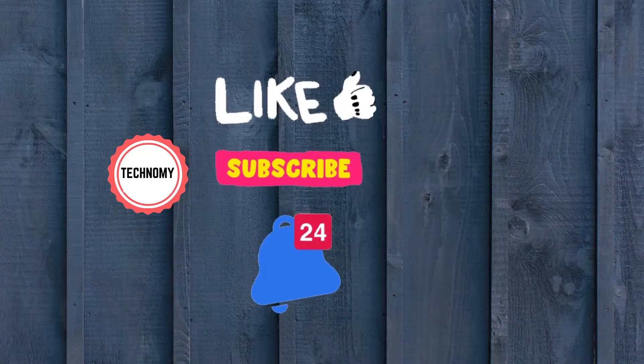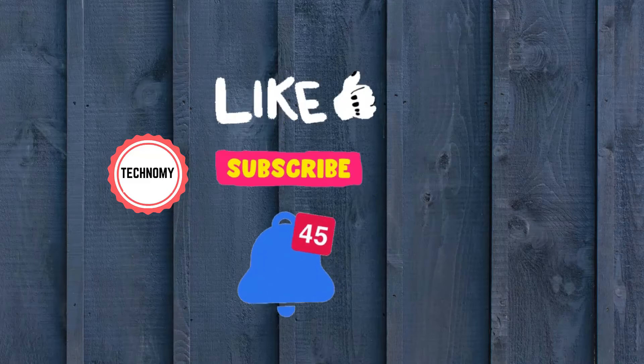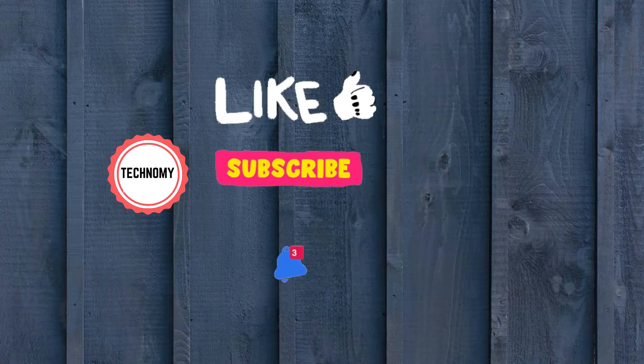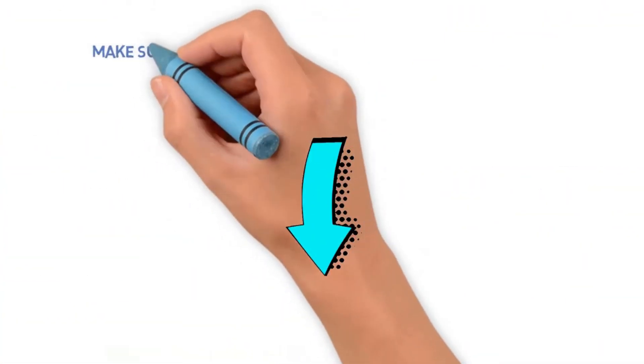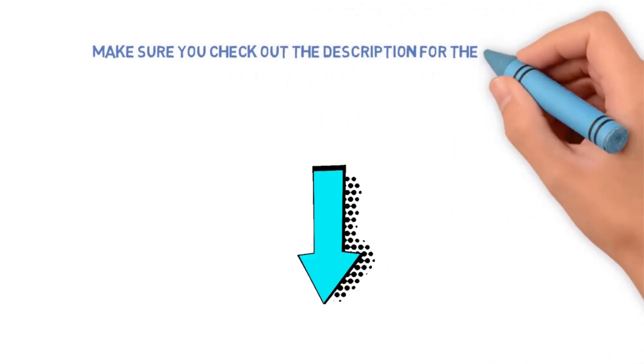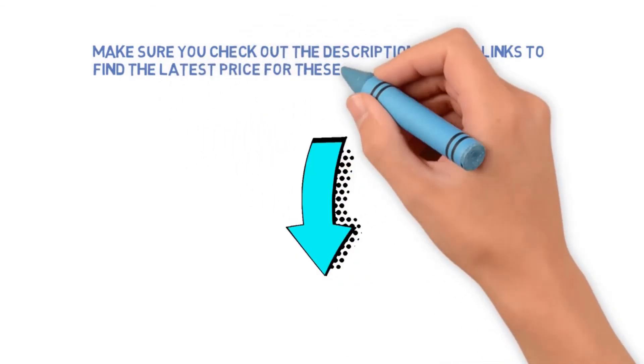That's all for now. If you've seen our video for the first time, please like and subscribe to the channel and press the bell icon to get new video updates. Make sure you check out the description for links to find the latest prices for the products in this video.